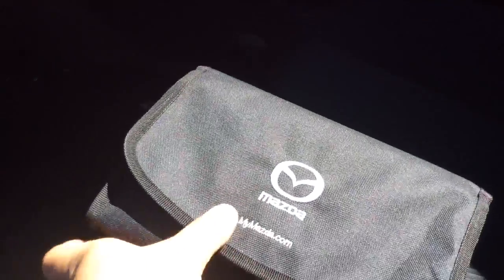It has your owner's manual with information showing everything you need to know about your new CX-9. The CX-9 interior is clean and ready to go. It's a nice clean unit like I said at the beginning — it has seating for seven: two in the front, three in the middle, and two in the back in the third row.